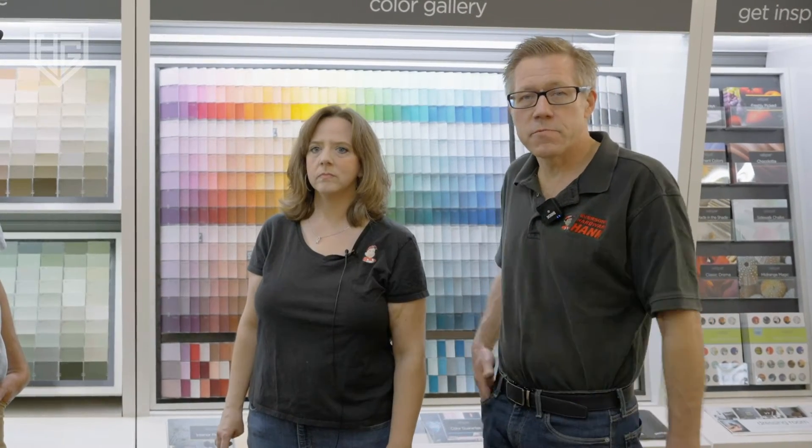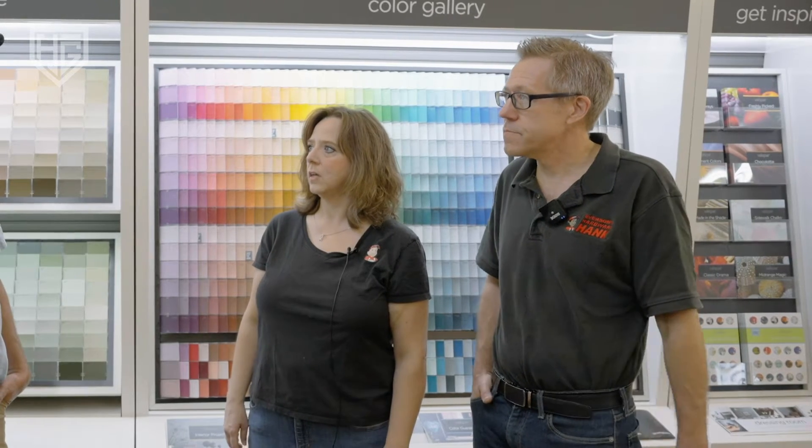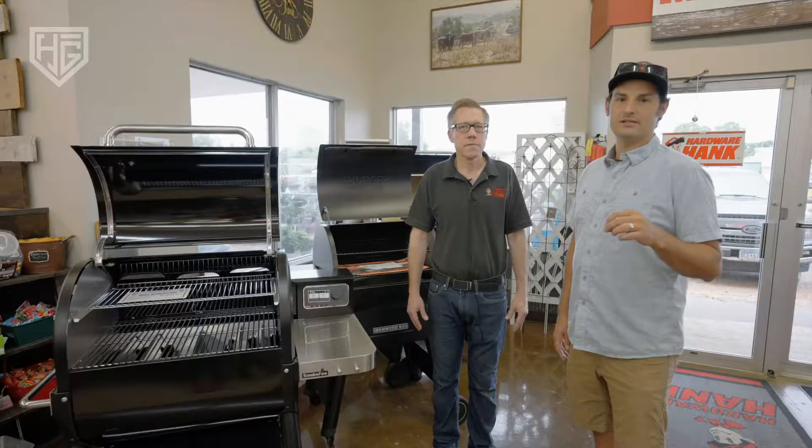We can also do color matching of fabrics — if you have a pillow you want to match or a window treatment, we can usually match those colors as well. I had somebody who wanted Vikings purple, so he brought in a tiny little Vikings toy helmet and we color matched it to a T.